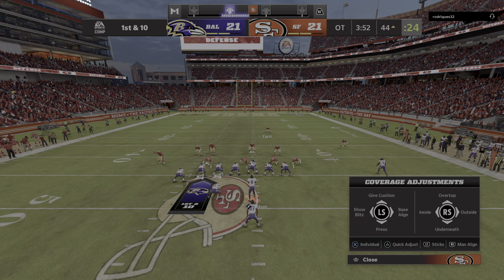The 49ers punter comes on for an important overtime punt. Taken in at the 22 with a nice return of about 15 yards — the Ravens take over. Jackson goes deep left for Brown — and it's intercepted, picked off by safety Jarquisky Tart.